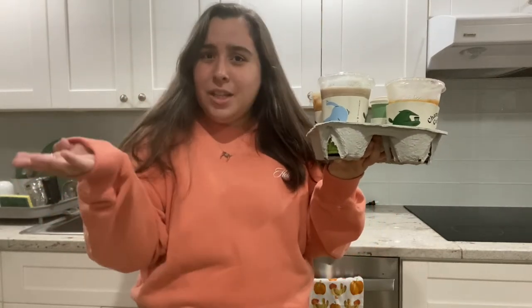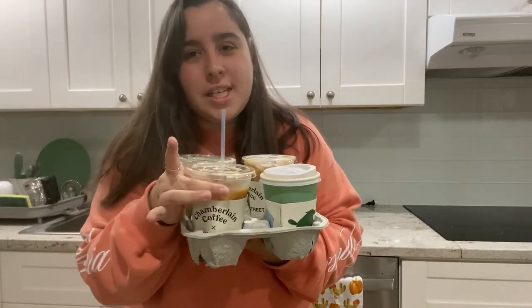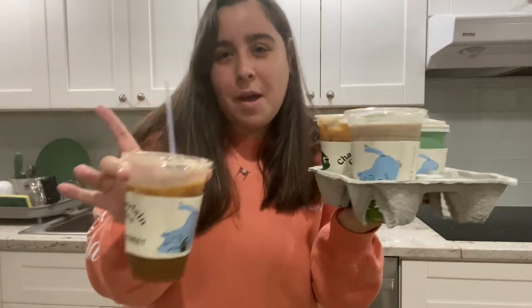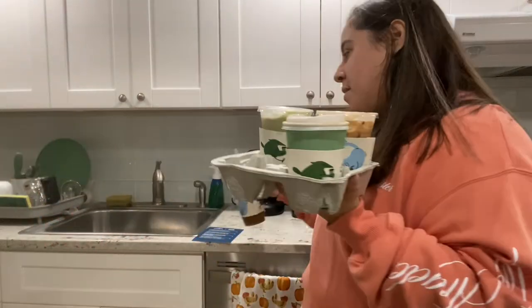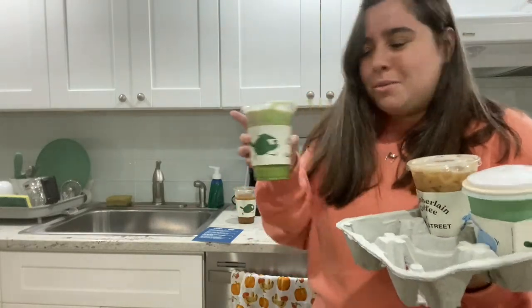Hey guys, welcome or welcome back to my channel — it's been a long time. The last video I posted was a Chamberlain Coffee tasting, so I'm apparently a connoisseur. I just went to the Chamberlain Coffee pop-up at Blank Street Coffee and I wanted to try all of these with you. I saw that Emma herself was here before it opened, which is understandable — it was super cute, I loved it.